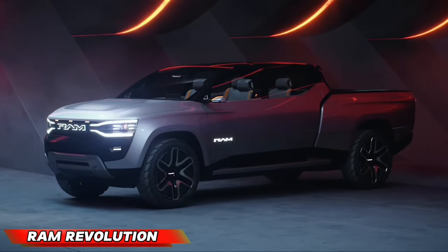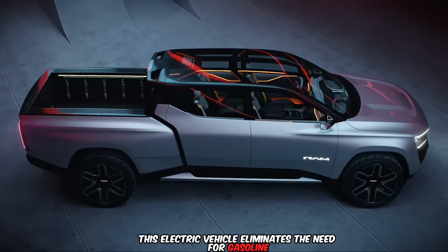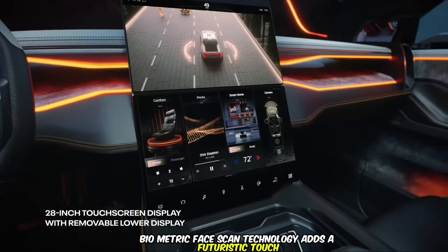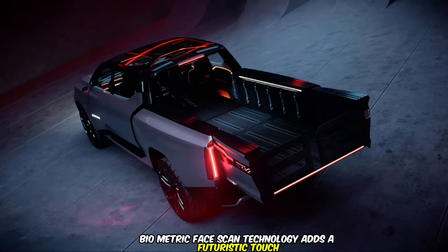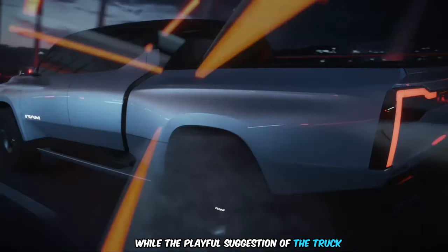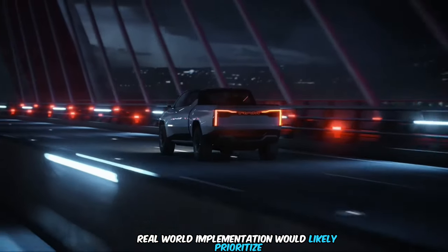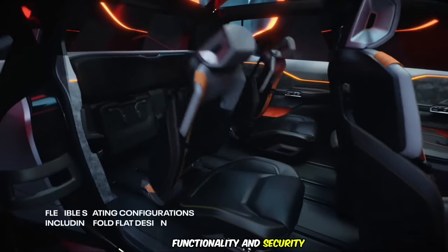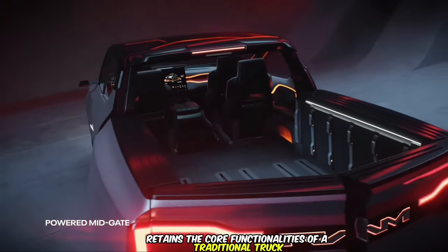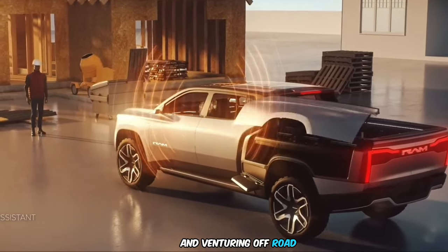The Ram Revolution caters to the modern truck enthusiast. This electric vehicle eliminates the need for gasoline, offering a convenient and sustainable option. The biometric face scan technology adds a futuristic touch, allowing for keyless access. Real-world implementation would likely prioritize functionality and security. The Ram Revolution retains the core functionalities of a traditional truck, making it suitable for hauling cargo, towing trailers, and venturing off-road.